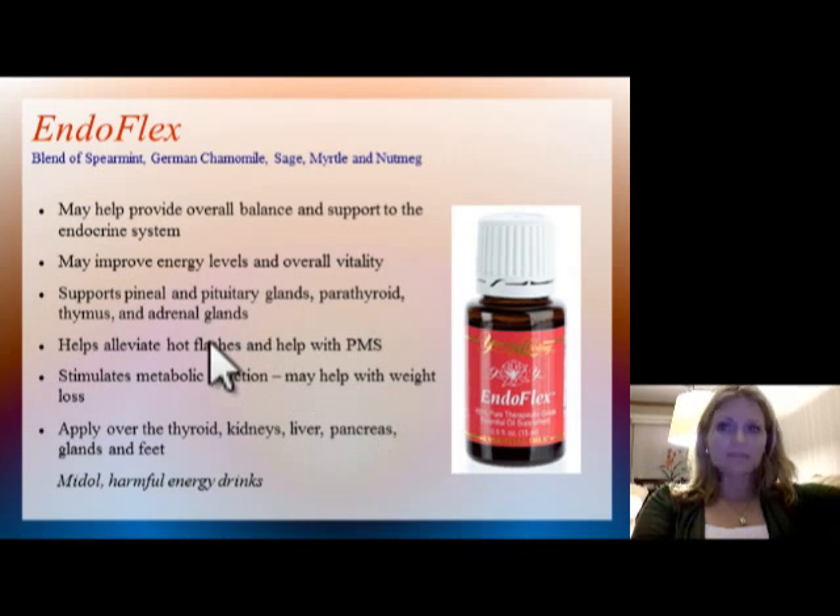EndoFlex is the next one. This one helps with overall balance and support to your endocrine system — energy levels and overall vitality. It can support your pineal and pituitary glands, parathyroid, thymus, and adrenal glands. For some women, they've felt it helps alleviate hot flash symptoms and aids with PMS. It can also stimulate metabolic function and help with weight loss. Some people apply this over the thyroid, kidneys, liver, pancreas, glands, and feet — kind of like a Midol in how it helps support PMS and hot flashes.